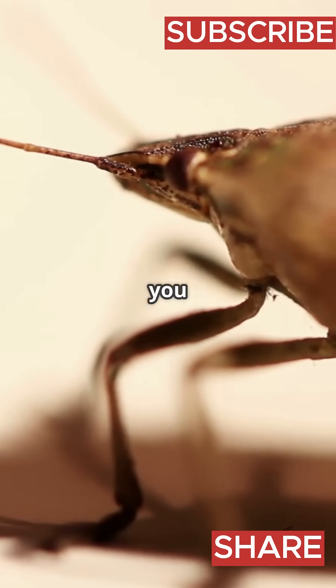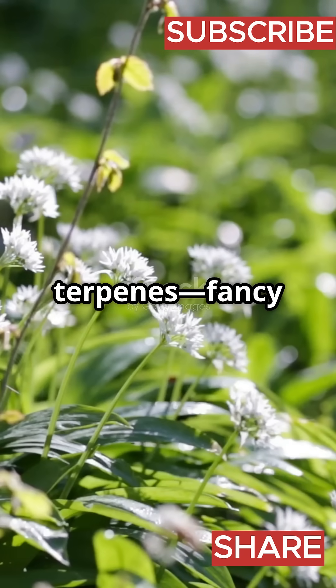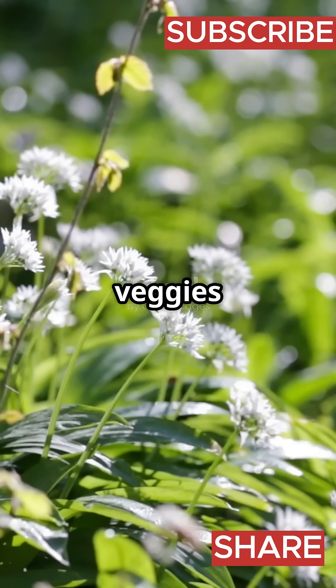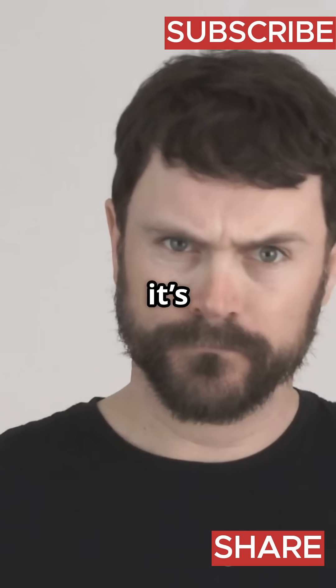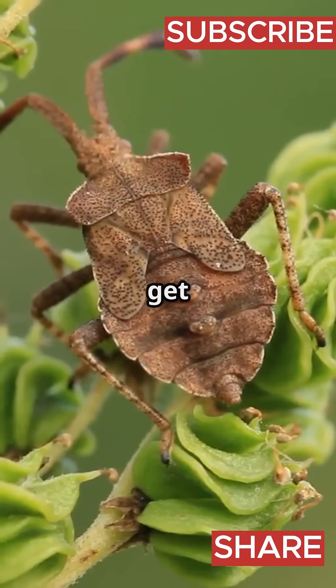What's in that epic stink, you ask? It's a blend of chemicals called aldehydes and terpenes — fancy words for stuff that smells like rotten veggies or strong herbs. To us, it's nauseating. To the stink bug, it's like an invisible shield.